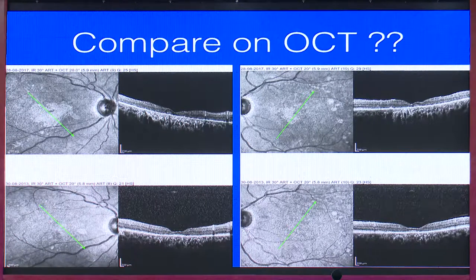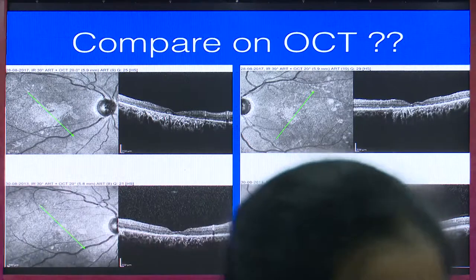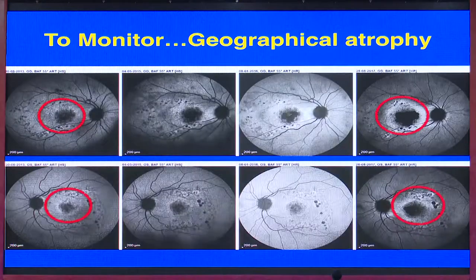Can we compare this on OCT? This is a scan followed up over three to four years — the lower scan is from 2013 and the upper from 2017. Honestly, none of us would be able to clearly differentiate the change on OCT. However, on serial autofluorescence photographs from 2013 to 2017, you can see how the geographic atrophy has increased. We can clearly tell the patient that the atrophy has progressed, which explains the further visual loss.